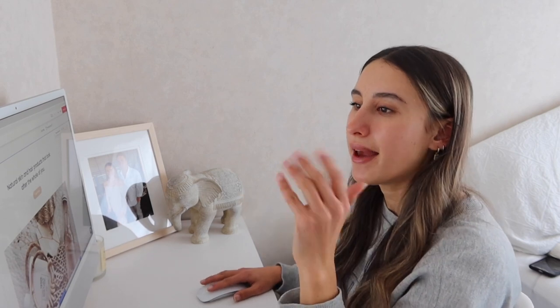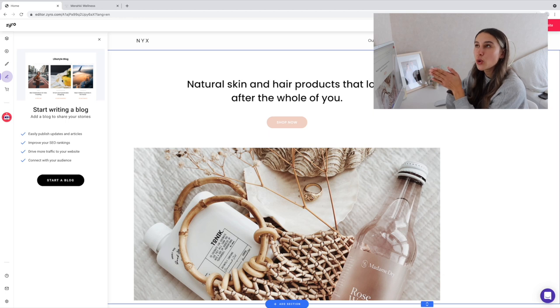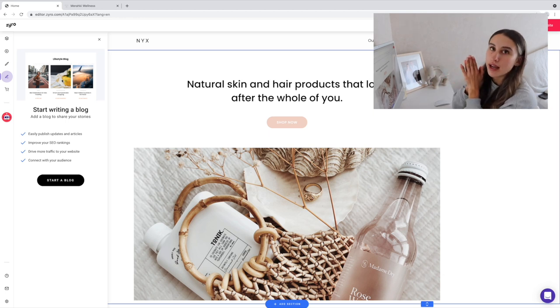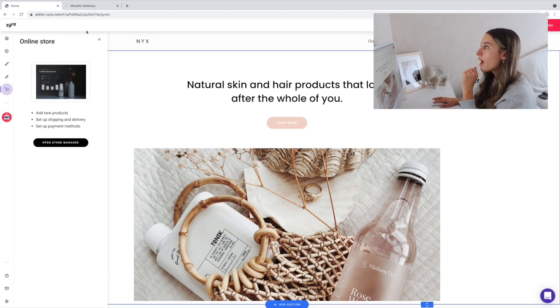You can also have a blog — a blog is a great way to market your products, improve your SEO rankings, and connect with your audience. For example, if you had a fashion store you could write something like 'the 10 ways you can wear this leather jacket.' Over here is your online store section, where you can add new products, set up shipping, delivery, and payment methods.